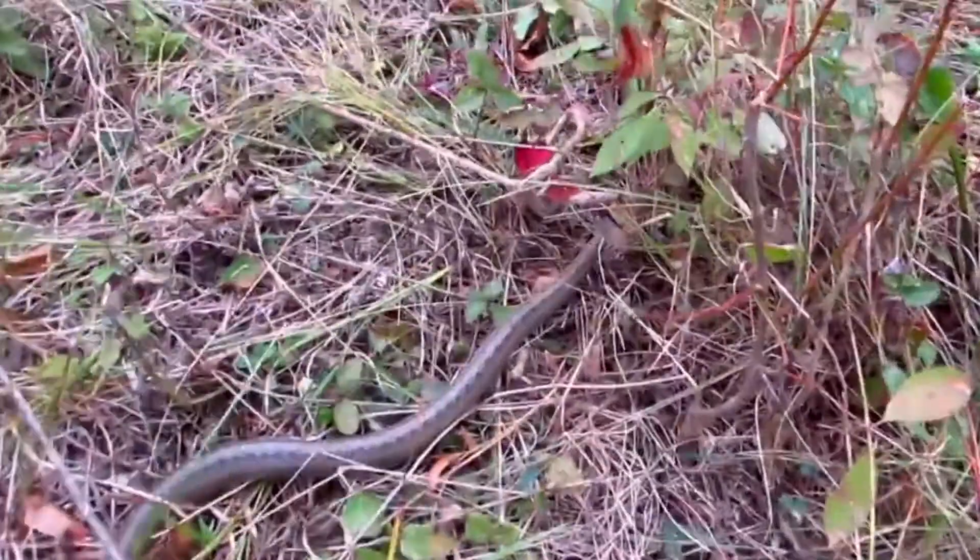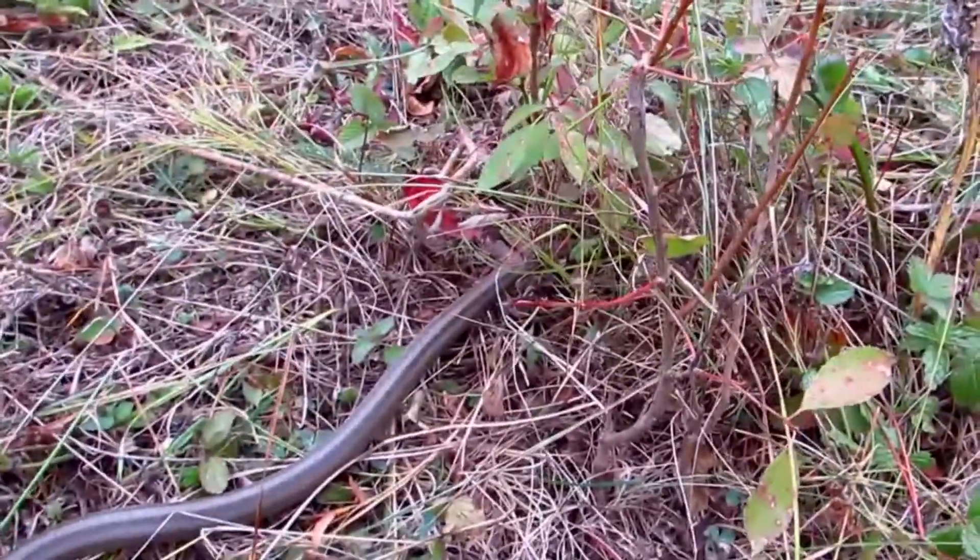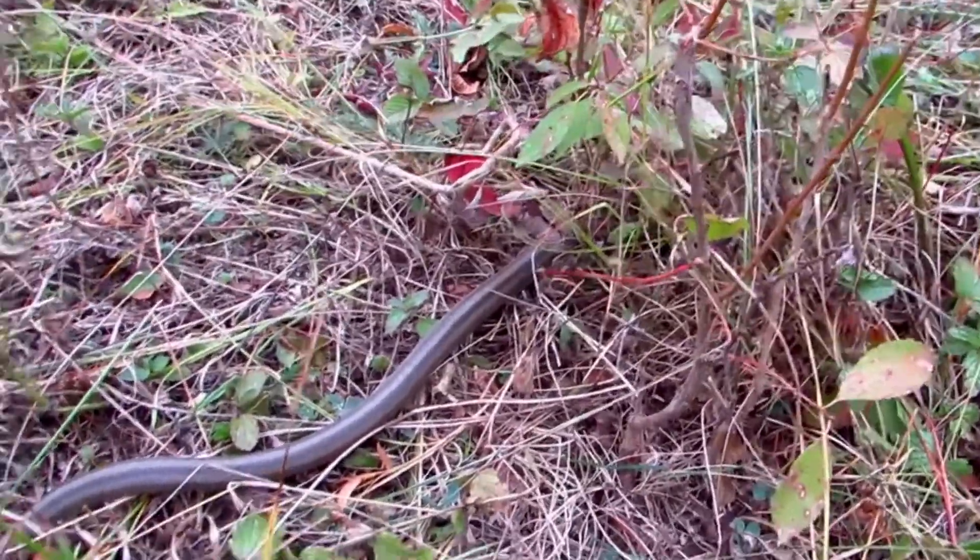Unfortunately, the destruction of heathlands across much of the UK remains a significant threat to the species' continued survival here.